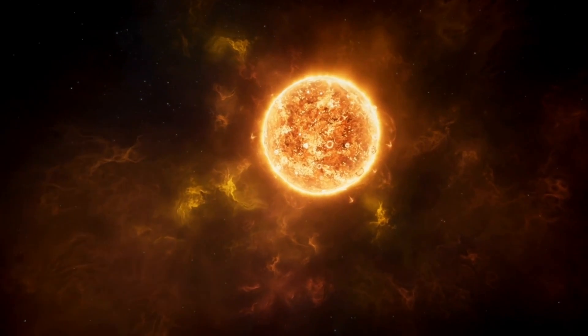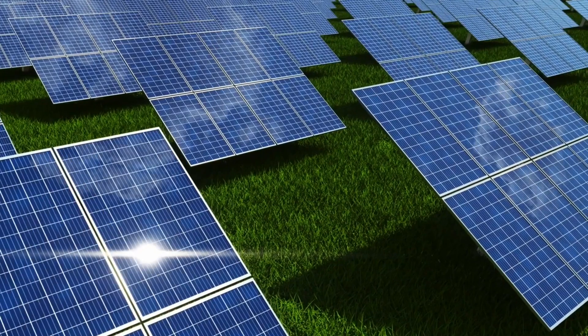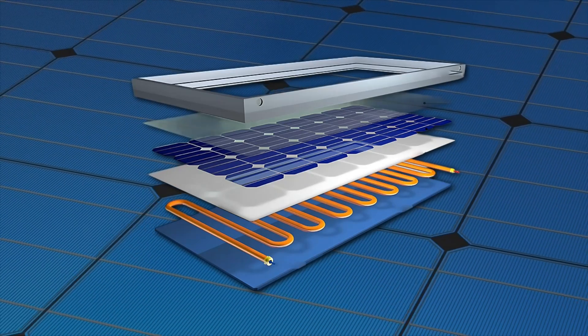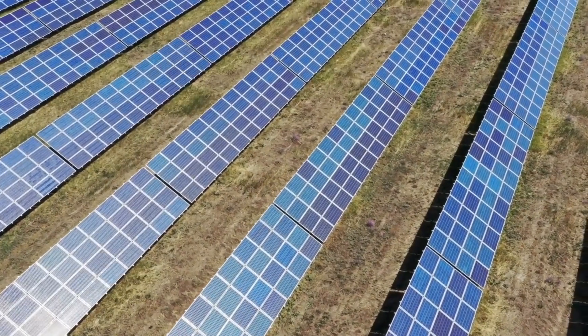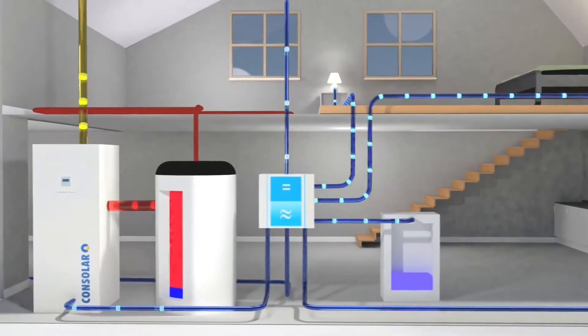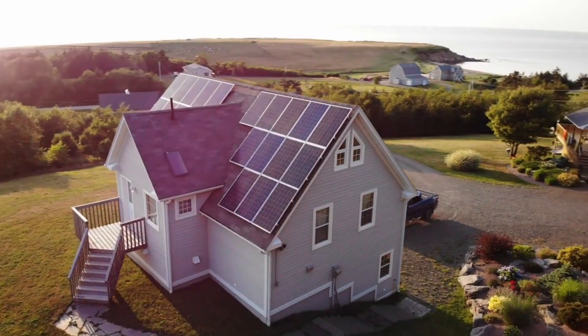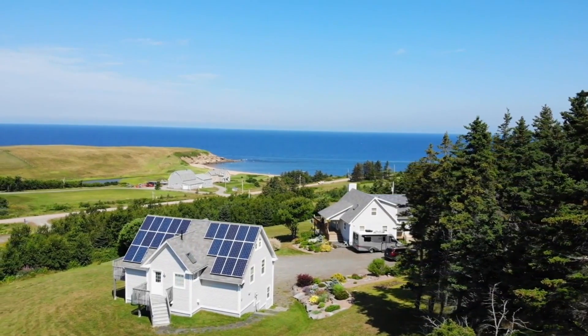The Sun provides enough solar energy every single hour to meet our planet's energy needs for an entire year. But with an efficiency of only 10-20%, current solar technology converts only a fraction of this energy into usable electricity. However, a new hybrid solar panel can harness four times more energy per installed area compared to conventional photovoltaic cells, achieving a record-breaking efficiency of up to 94%. By combining this hybrid solar module with a heat pump, the system is even able to provide 100% energy independence for an entire family home — a perfect self-sufficient system that realizes many people's dream of living off the grid.